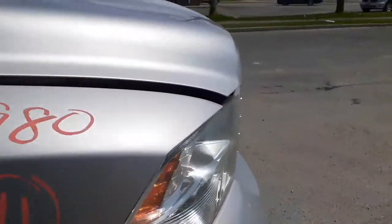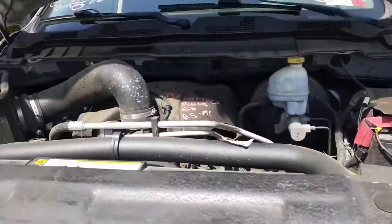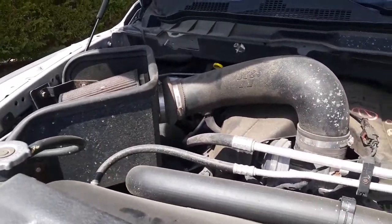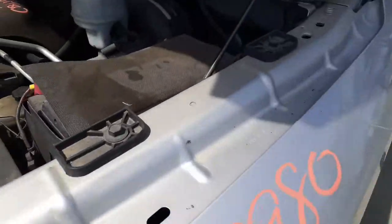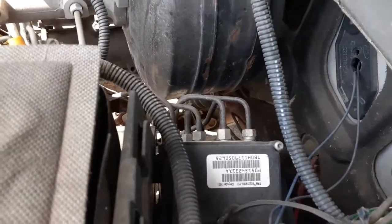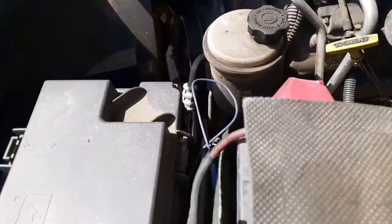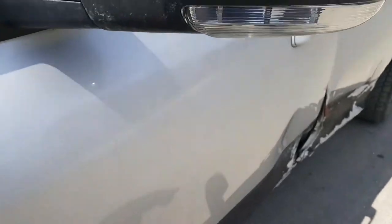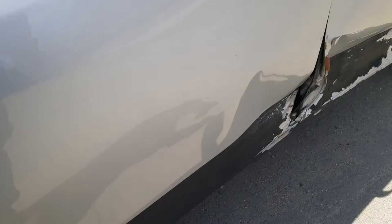Under the hood we've got a 5.7 Hemi with a pan and filter setup, listed separately. Everything else is there — ABS unit, brake master, alternator, power steering pump, multi-setting modules, and the left side mirror.